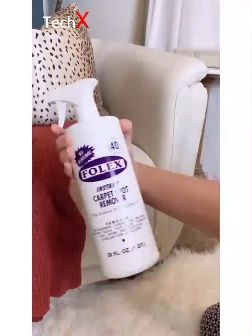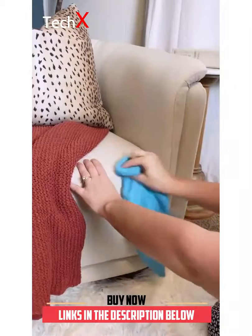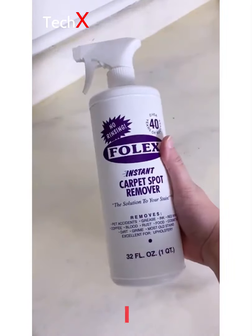I've been hiding the stain on this chair under a blanket for years. I sprayed it down and rubbed it with a microfiber cloth, and I can't even believe it — the stain is gone. Carpet, upholstery, clothing — it's safe for all of them and I linked it in my bio.